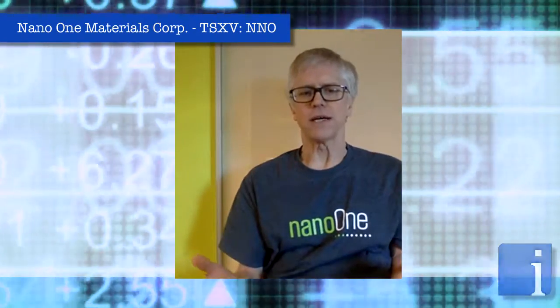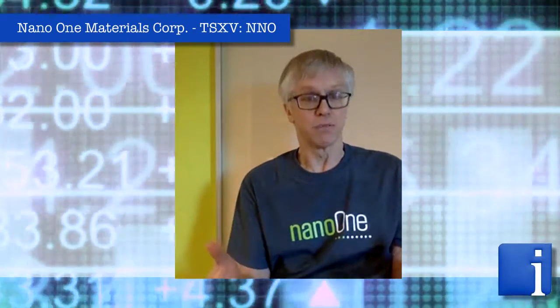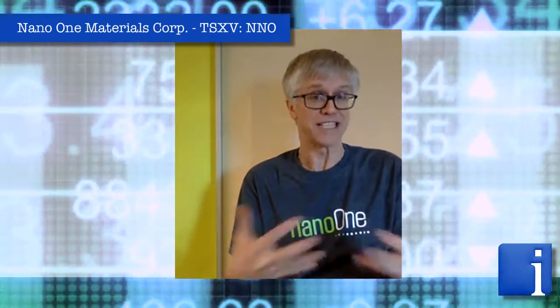NanoOne is a technology company focused on process technology for making cathode materials that go into lithium-ion batteries. Our technology improves the cost structure of making the materials, improves the supply chain, and the carbon and environmental footprint. We're also focused on improving the performance of the materials and ultimately the durability and long-lasting component of the lithium-ion battery.